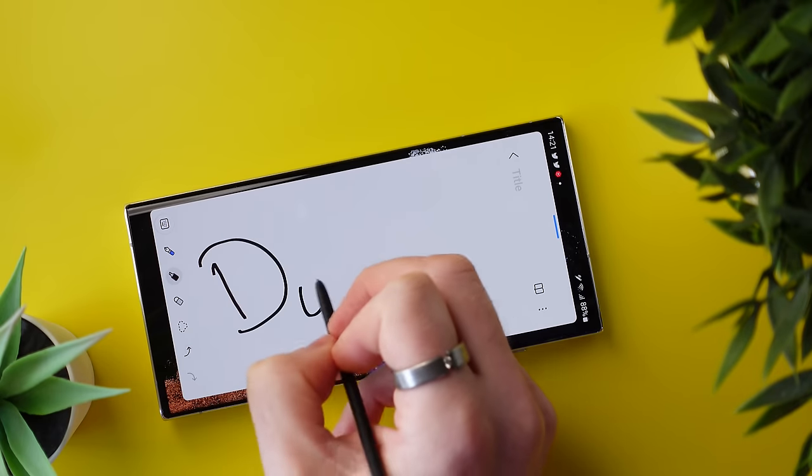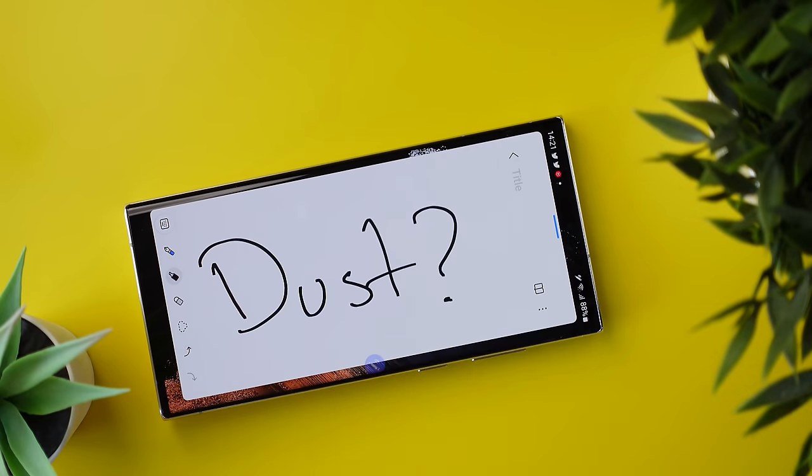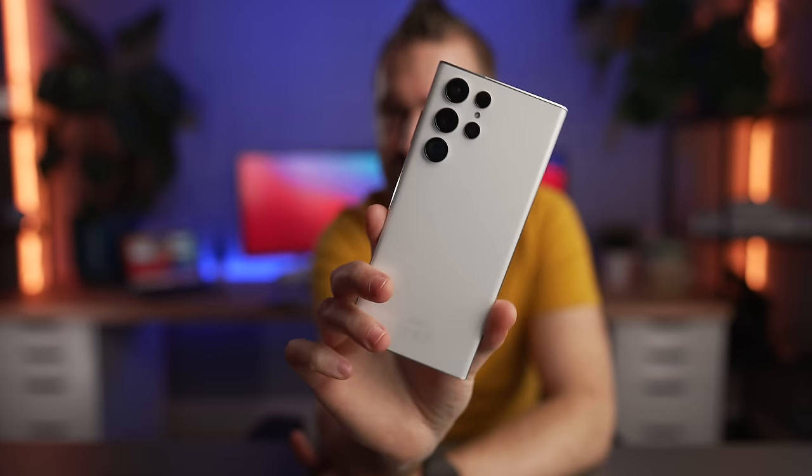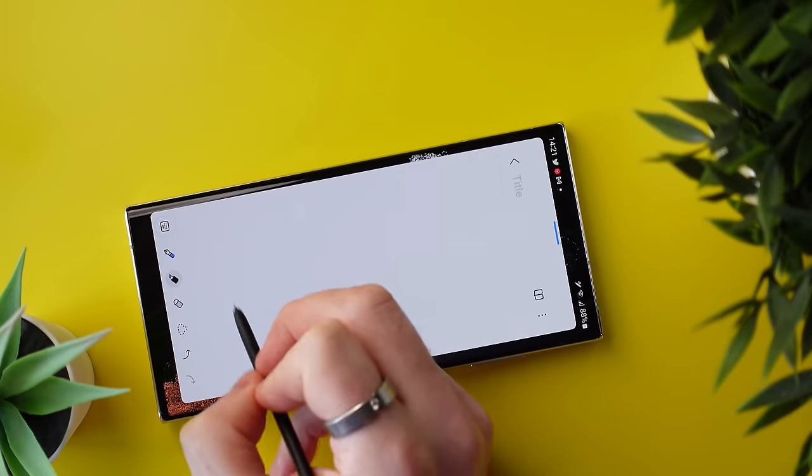Now this is just a minor thing, but a lot of people complain about dust and dirt getting stuck around camera lenses, making the phone look dirty. All I have to say is buy the white phone, because it's really difficult to see the small accumulation of dust and dirt that gets stuck in those lenses.